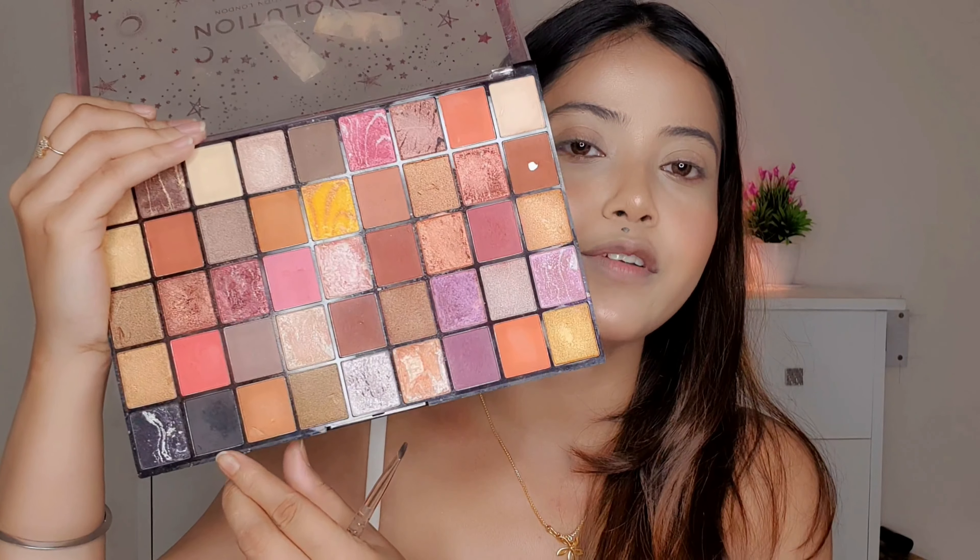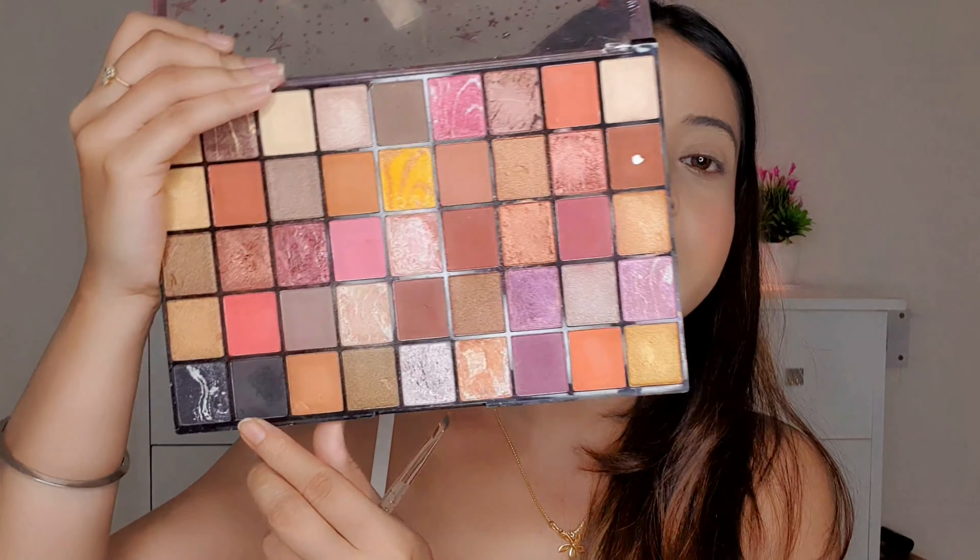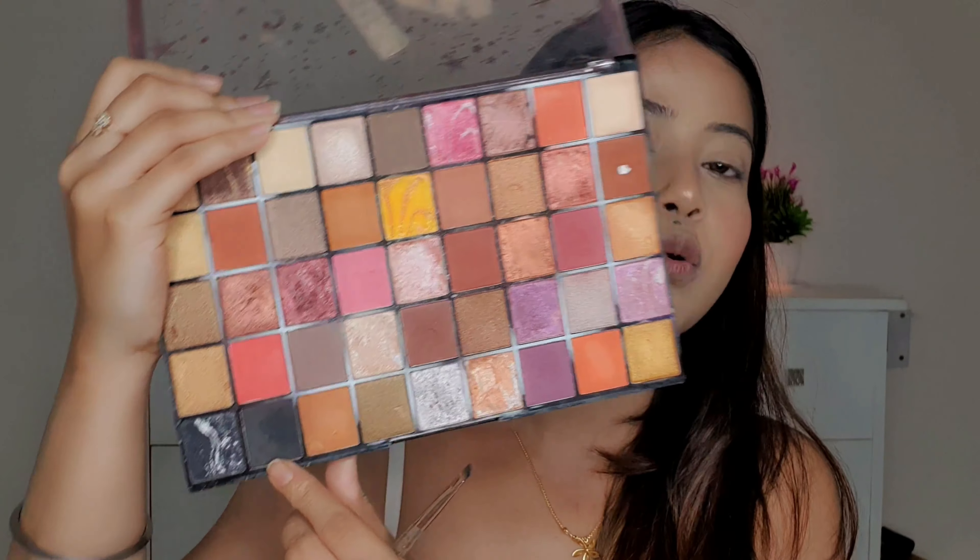Now we'll do eye makeup, but first I'll draw the eyebrows. I'm using Revolution's Eyeshadow Palette and picking the black shade to draw my eyebrows. My eyebrows are done — I actually drew them off camera. So now we'll move on to the eye makeup.